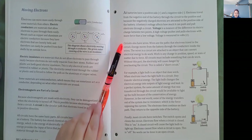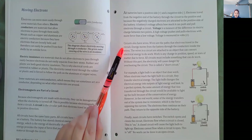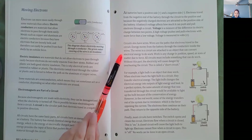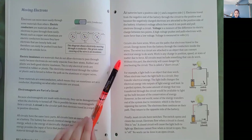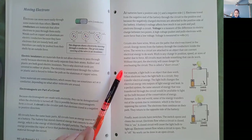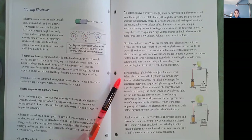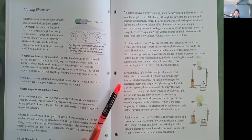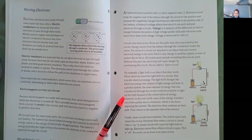Circuits also have wires. Wires are the paths that electrons travel in the circuit. Energy moves from the battery through the conductors inside the wires. The wires in a circuit are attached to an object that can convert electrical energy to do work. Work is any change in position, speed, or state of matter due to force. All circuits must include something that can do work. Without this part, the electricity will cause danger by overheating the circuit — this is called a short circuit. For example, a light bulb is an object that does work. When electrons reach the light bulb in a circuit, they transfer electrical energy. The light bulb changes the electrical energy into outputs of light energy and heat. In a perfect system, the same amount of energy that was transferred through the circuit would be available to light up the bulb because of the conservation of energy.